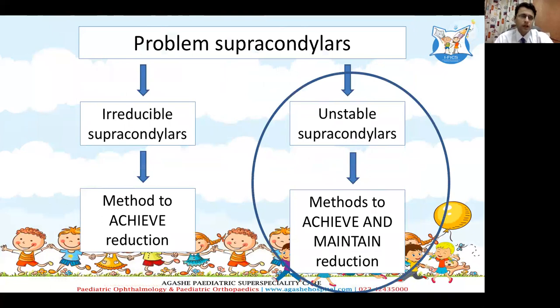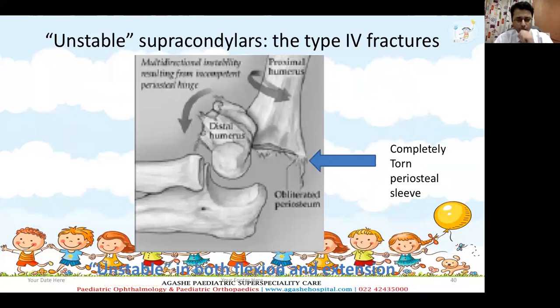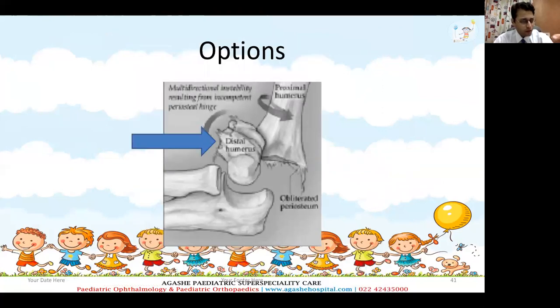Now what do we do for the unstable supracondylars? In unstable supracondylars, reduction is very difficult to achieve and very difficult to maintain. There is severe periosteal stripping all over the fracture site, and hence we require a few methods to hold the reduction. These methods can hold either the distal humerus itself, or the distal humerus and the olecranon across the elbow joint, or they can help hold the proximal fragment.